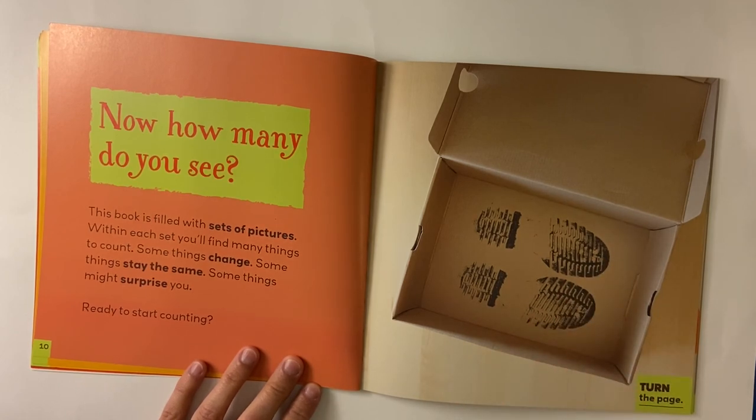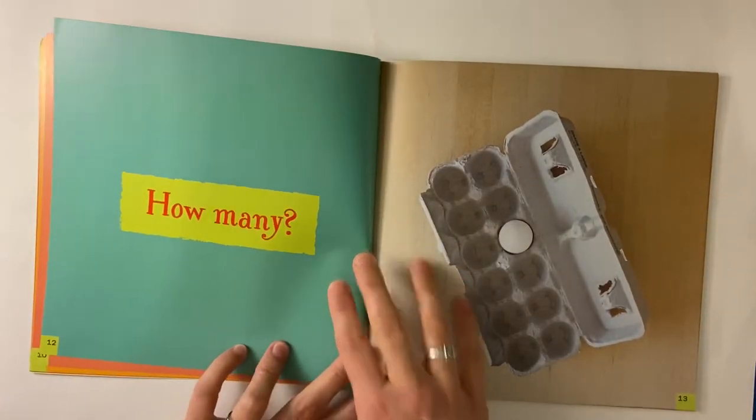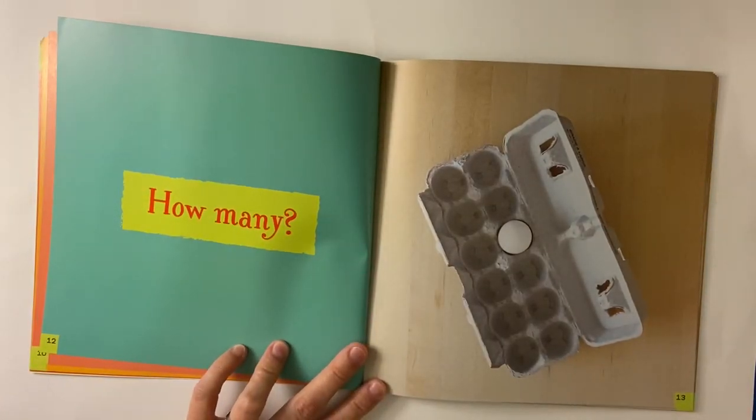This book is filled with sets of pictures. Within each set you'll find many things to count. Some things change. Some things stay the same. Some things might surprise you. Ready to start counting? Turn the page. How many eggs do you see? One egg.